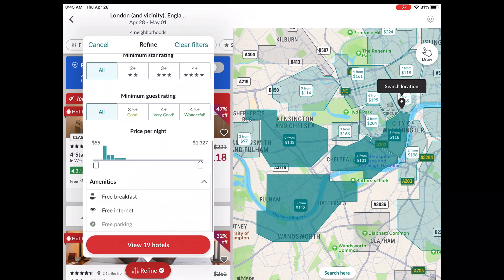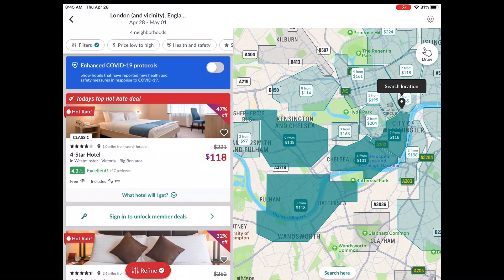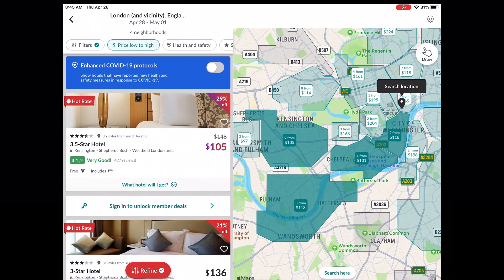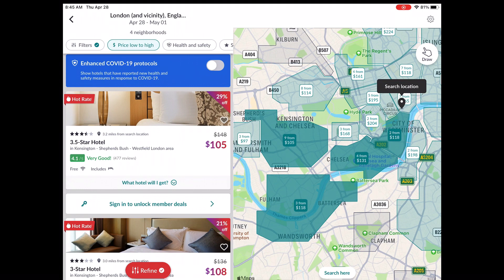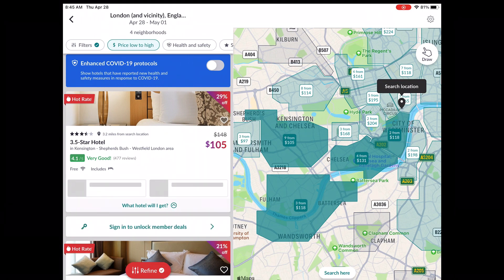The only thing we really care about is that there's internet access, so Jeremy can do his schoolwork. Listing results low to high, the cheapest option is a three-and-a-half-star hotel for $105 a night. It has a little button that says 'which hotel will I get,' and it'll tell you two or three hotels it could be — though sometimes it doesn't load.